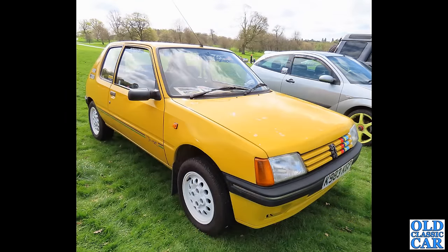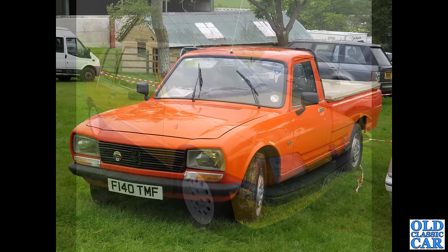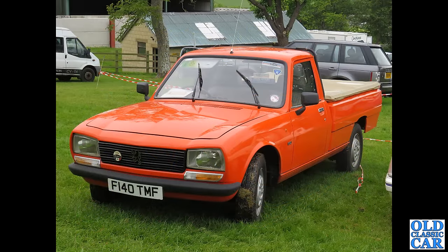Now in the Peugeot 205 — this one on a K-plate, so that dates this to about 1992, and it is a Junior limited edition. We'll see several 205s in this Peugeot collection, all different colors and different specifications — very much a modern classic now.